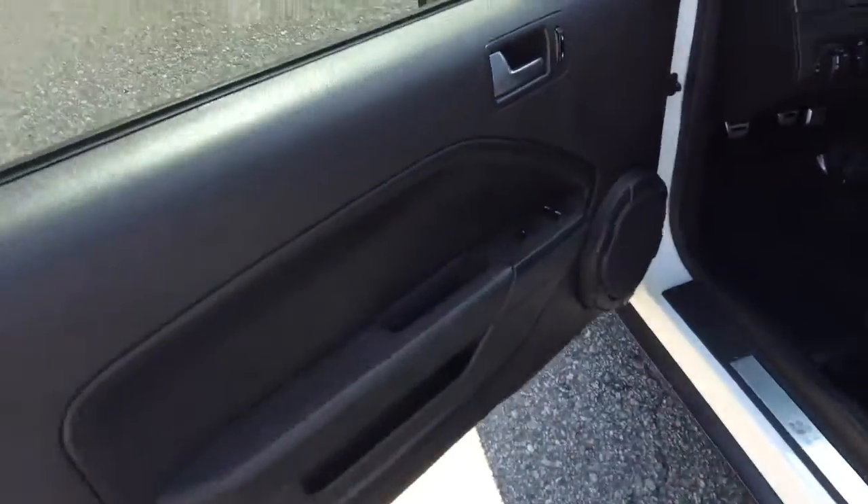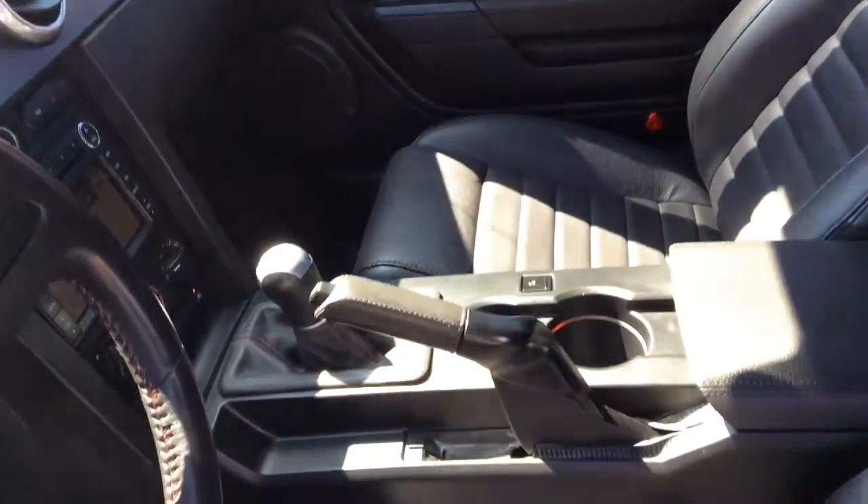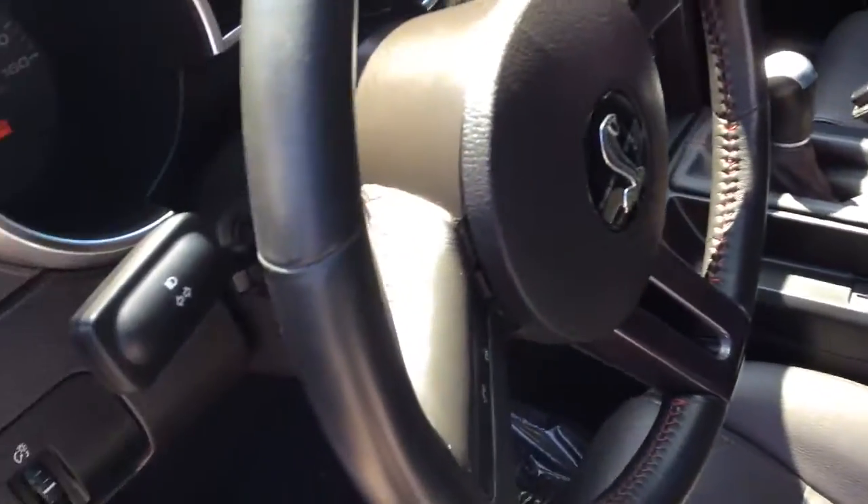Now I'm just going to take a quick look at the interior. And again, like I said, everything in this vehicle has been kept in great condition. I just want you to have a full visual — let me hop in here real quick.